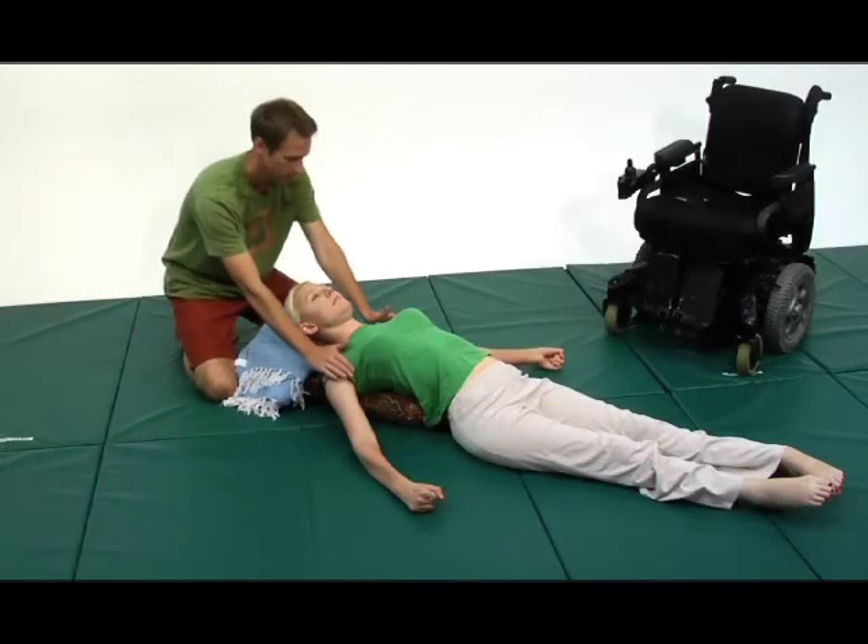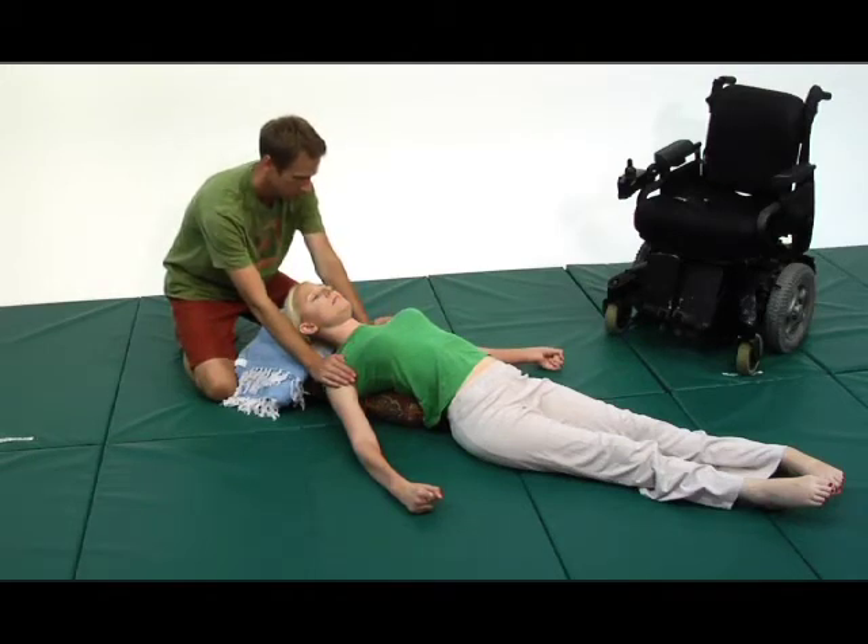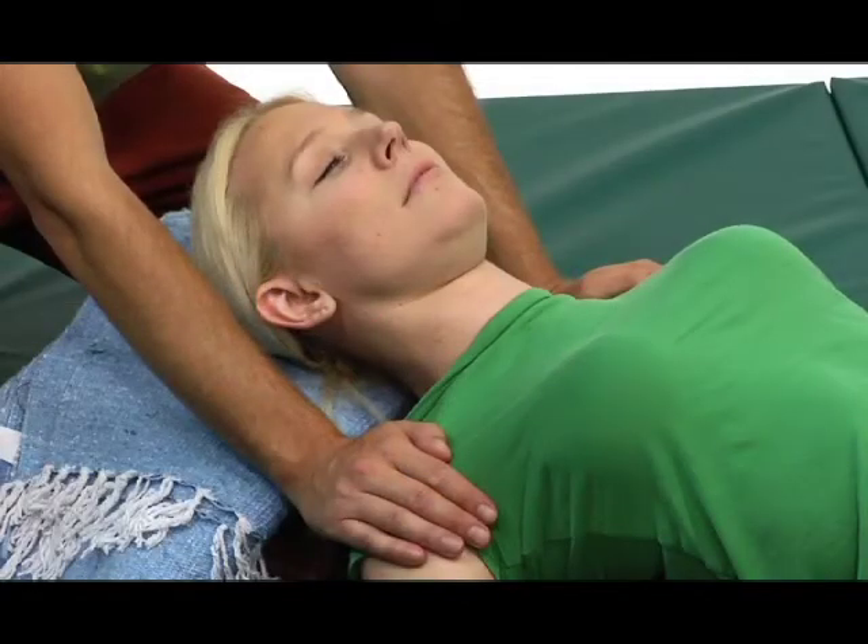The bolster does a passive chest opening pose, which really just helps you open up your body. It helps you feel more open, and that's what the bolster activates for you. It's great.